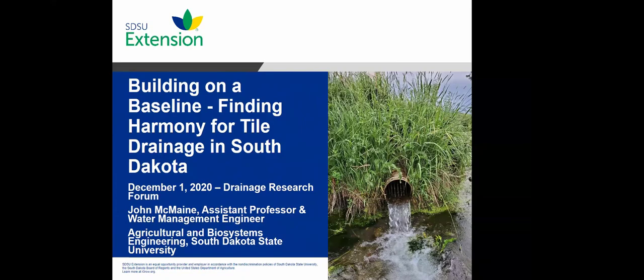I'm John McMaine from South Dakota State University. I work with water management over a lot of different landscapes, but quite a bit with tile drainage. Similar to Lindsey's environment, drainage is a relatively new phenomenon in South Dakota. Dr. Chris Hay and Dr. Yaba Karsgard have done a lot of foundational research related to drainage and conservation drainage practices, but there are still a lot of questions — one of them being about the baseline for water quality and quantity in tile drainage.